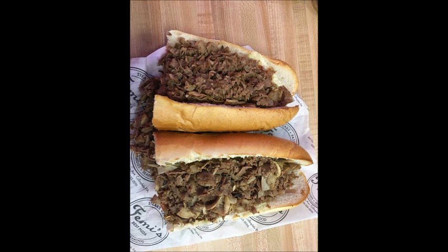Good cheesesteak. Cheese got lost. Solid Pizza Hut-style pizza shop cheesesteak.